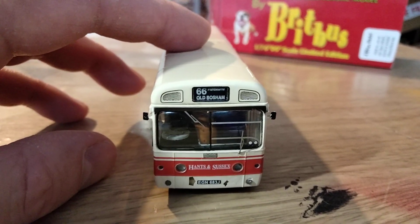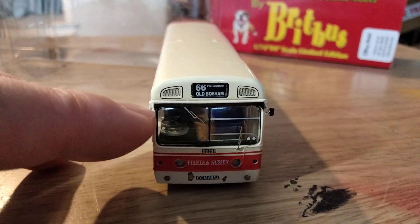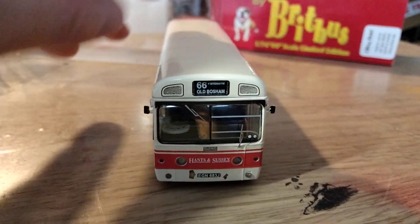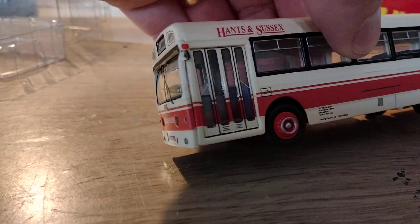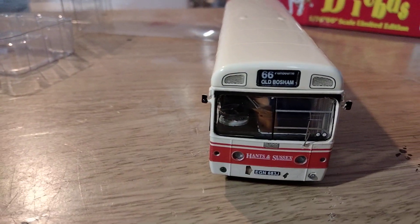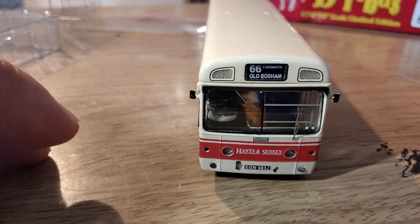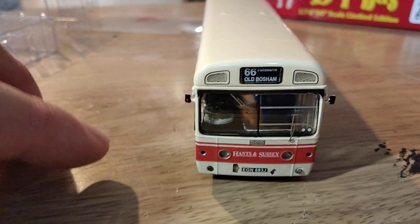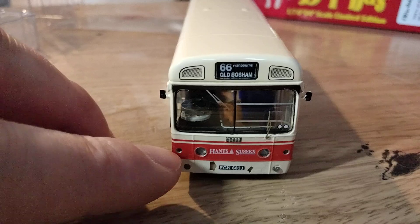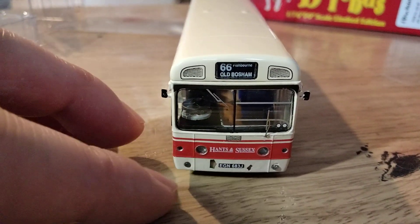It's on route 66 to Old Bosham, which is near Chichester — one of the routes that Hanson Sussex ran on. The windscreen is a very good representation of the barrel-shaped windscreen of the real thing. You've got the wipers, which are individual etched items added on. You've got a representation of the tax disc holder printed on the windscreen, and the vents under the windscreen are printed on but quite prominent, as they would have been in real life. The lights have a kind of clear plastic stuck in, so there is some relief — they're not just printed on. It looks very effective: indicators, headlights and fog lights are all there.